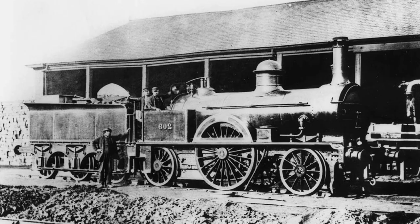Sadly, these engines didn't exactly have that long of a lifespan, as withdrawal of this engine began in 1866, with the last of these engines being scrapped in 1887.